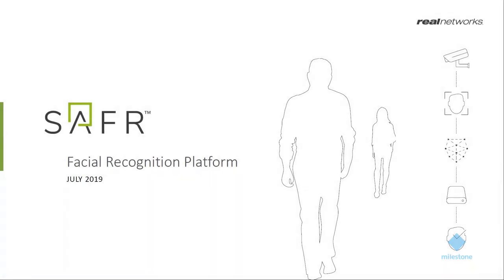Thank you very much and thank you for the opportunity to present Safer to the Milestone community. My name is Matthias Grunewald, and I'm doing business development and sales for Real Networks for our latest product called Safer. Today on the agenda: a short introduction about the company behind Safer, an overview of the platform, a live demonstration including the integration into Milestone X-Protect, and a wrap-up with Q&A.